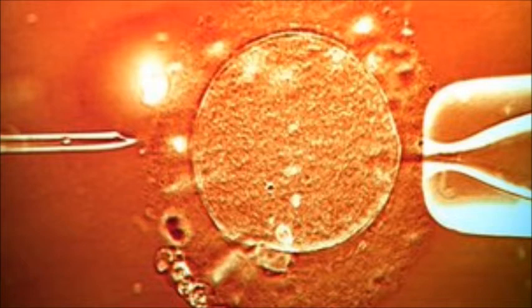The technique cannot completely replace conventional IVF. It would not help men with severe infertility who require more advanced treatment in which the sperm is injected into the egg, known as intracytoplasmic sperm injection.